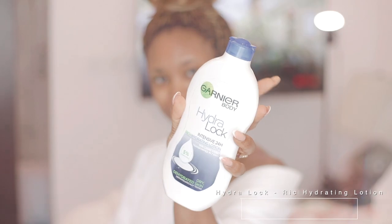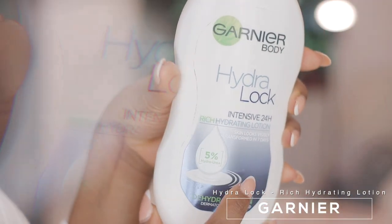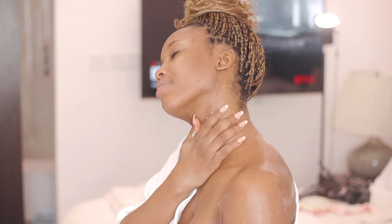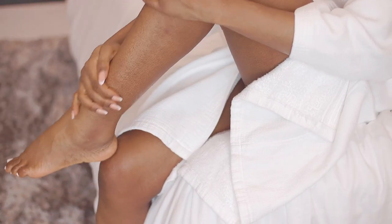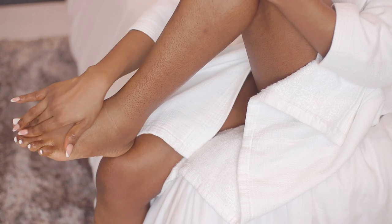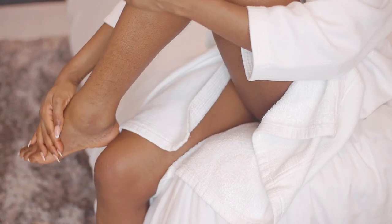For my body lotion, I use this one from Garnier. I have very dry skin and this one is amazing for moisturizing and hydrating at the same time. If you have extremely dry skin, you might want to try this one. I apply it generously all over my body, not forgetting between my toenails.